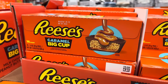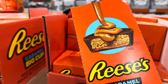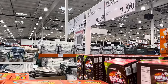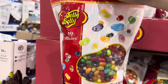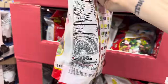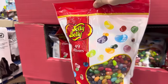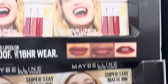Reese's Caramel Big Cup — 16 in the box. It looks like this and there's caramel included, so now you have peanut butter, caramel, and chocolate. $9.99 for the pack. Jelly Bellies, 49 flavors — this is a huge bag. I've been seeing Jelly Belly around this Christmas season. $16.99 for the 64-ounce bag. I want to buy this for myself.